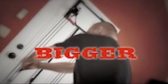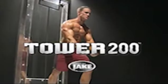You want it? We got it. Get bigger, harder, and stronger with the all-new, powerful Tower 200 from Body by Jake.